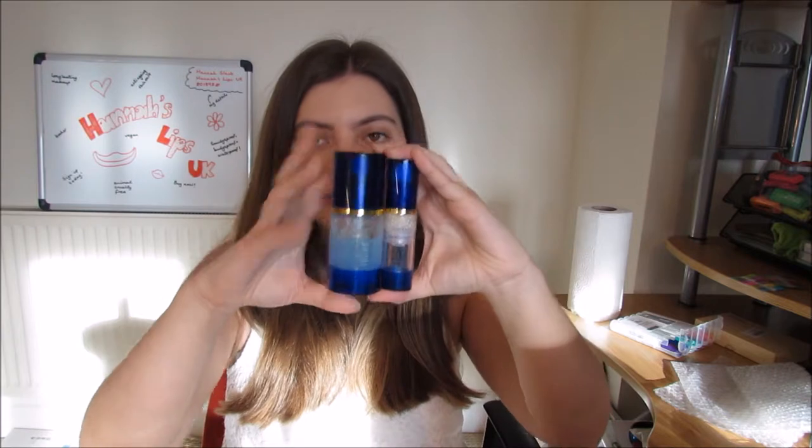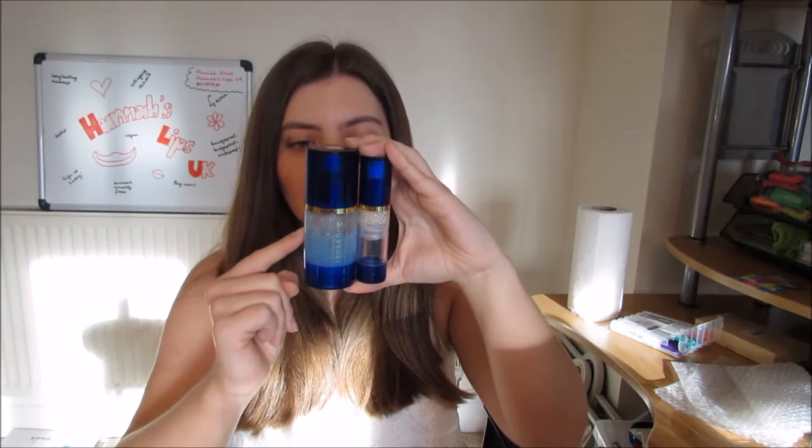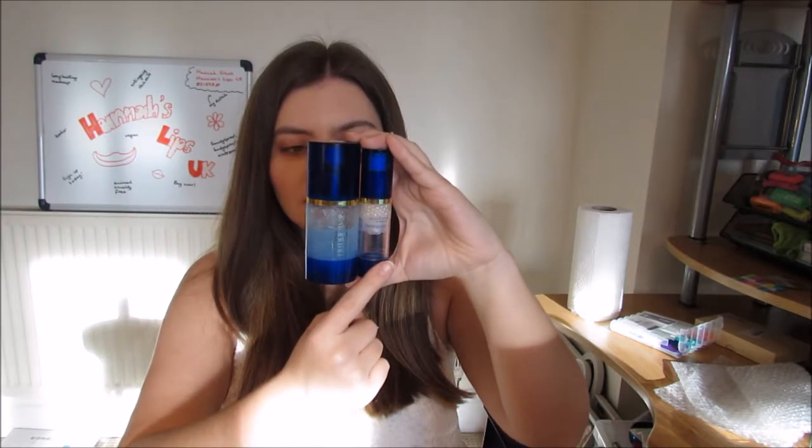The only known combination proven to reduce aging is hyaluronic acid and vitamin C. This is what makes these the best two anti-aging products you can get — Climate Control contains hyaluronic acid and Sanus Serum C contains vitamin C, meaning that together they make the best anti-aging package.